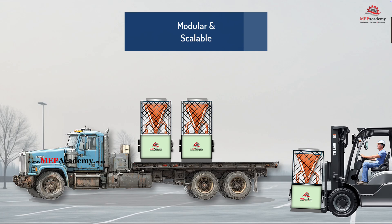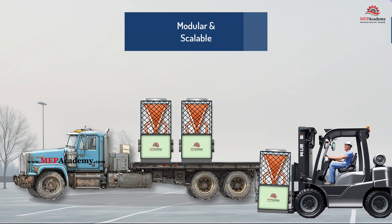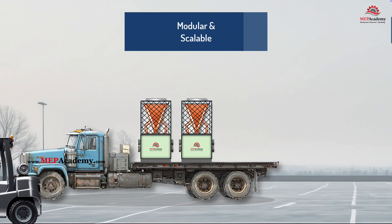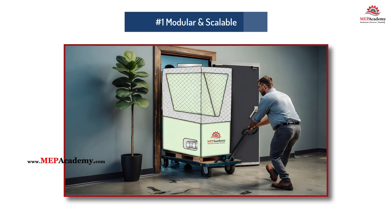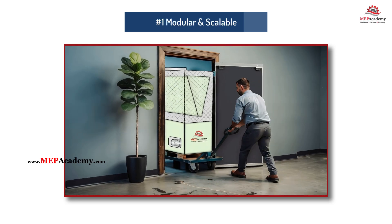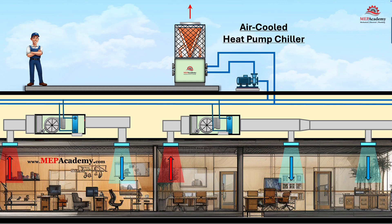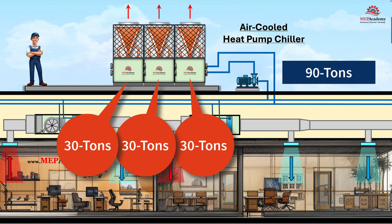1. Modular and Scalable Design. One of the standout features of these heat pump chillers is their modular design, allowing multiple units to be combined to meet varying building loads. Multiple units can easily fit on a flatbed truck and be offloaded using just a forklift. They also fit through the standard-sized doorway and into freight elevators for ease of rigging. Their compact design fits rooftops or urban sites. Modules come in various sizes and are easily assembled to create larger tonnage systems. For instance, Trane's Thermafit air-cooled model starts at 30 tons and can expand to 360 tons with up to 12 modules.